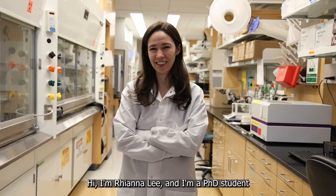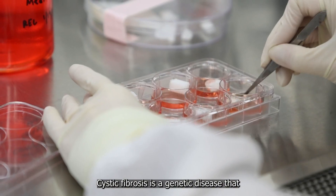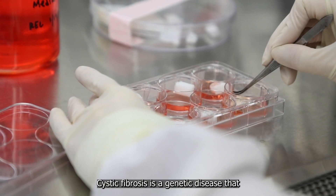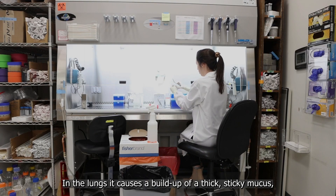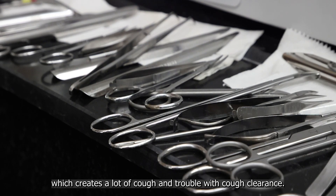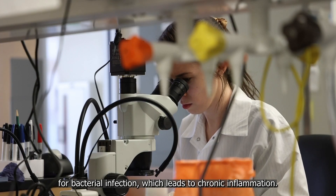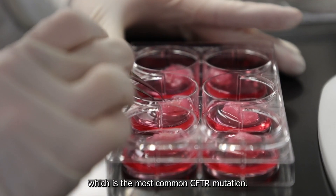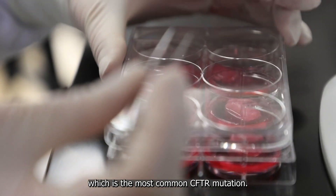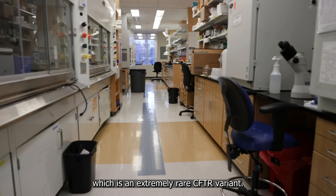Hi, I'm Rhianna Lee and I'm a PhD student in the Department of Cell Biology and Physiology. Cystic fibrosis is a genetic disease that affects the lungs and digestive system primarily. In the lungs, it causes a buildup of thick, sticky mucus, which creates a lot of cough and trouble with cough clearance — an environment that becomes a breeding ground for bacterial infection, leading to chronic inflammation. To have CF, you have to have two mutations. My brother has one copy of F508-DEL, the most common CFTR mutation, and his second copy is S492F, an extremely rare CFTR variant.